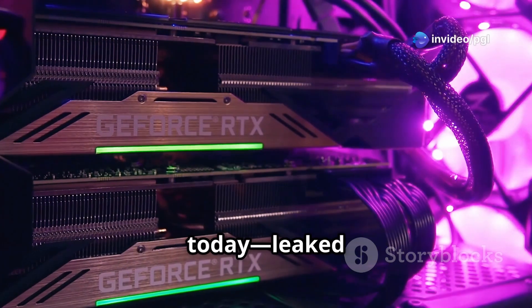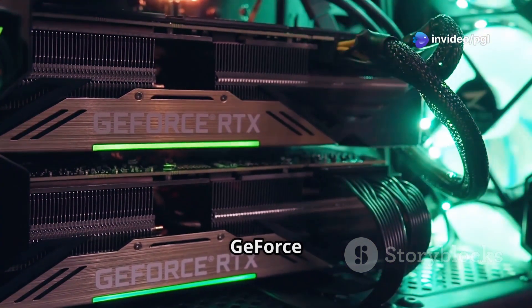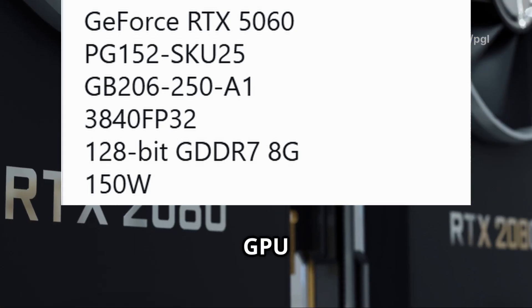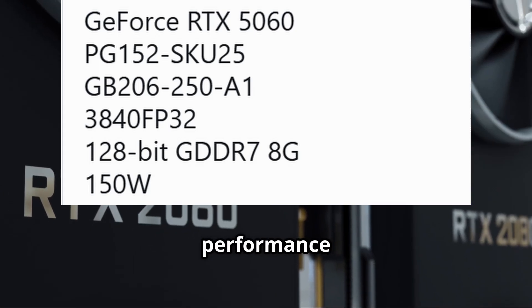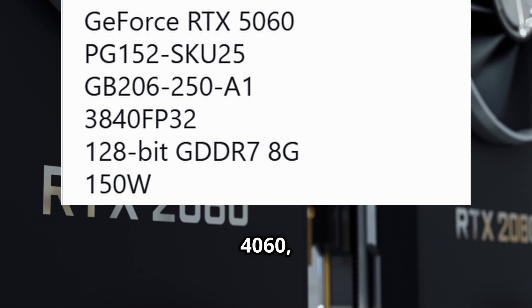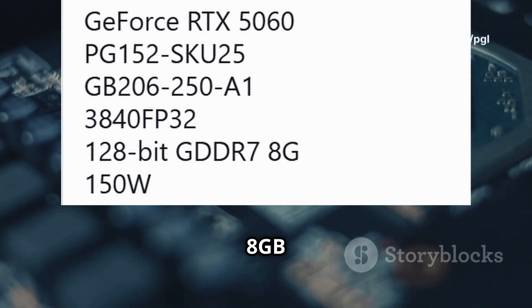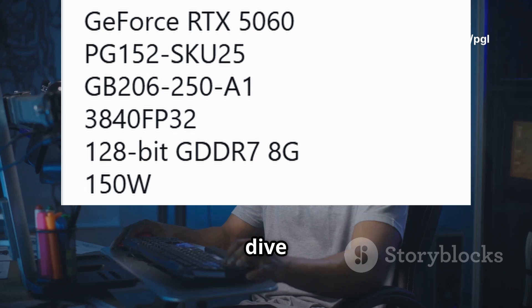Hey gamers, exciting news today — leaked specs for the Nvidia GeForce RTX 5060 are here. This new GPU promises a serious performance boost over the RTX 4060, but there's a catch: it's still stuck with just 8GB of VRAM. Let's dive in.